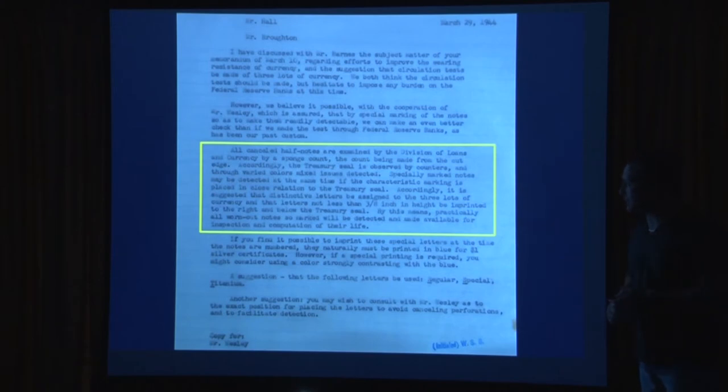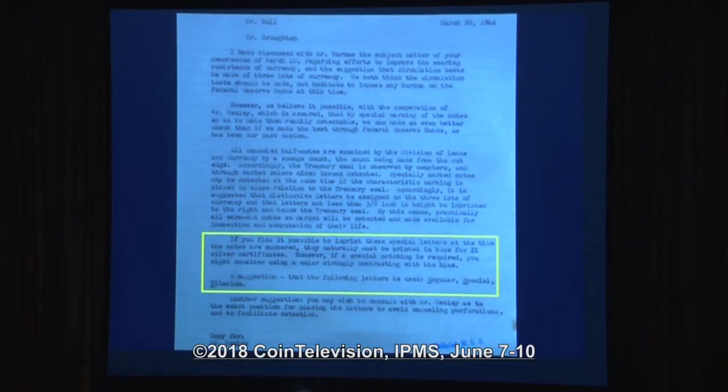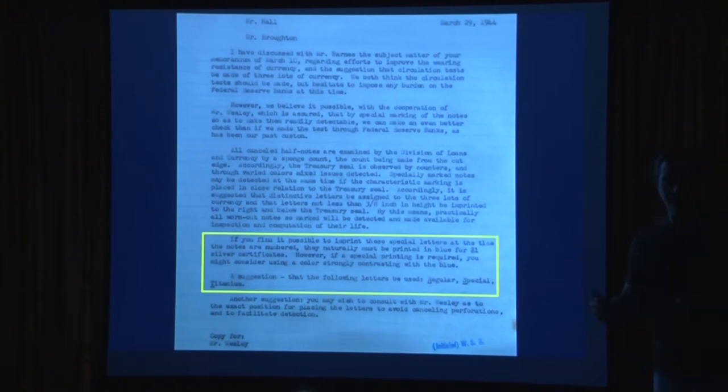Specially marked notes may be detected if the characteristic marking is placed close in relation to the treasury seal — three-eighths of an inch in height. Broughton told Hall: if you find it possible to imprint these special letters at the time the notes are numbered, of course you can do it in blue. He gave Hall the option to print it when doing the seal and serial numbers, which would have meant redoing the numbering presses. As we know, Hall decided to do a separate printing step with red ink and a different printing process. A suggestion was also made that T be used for titanium, but no notes have ever had a T on them.